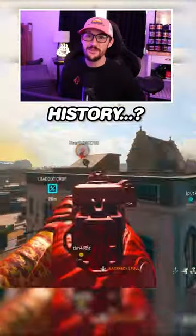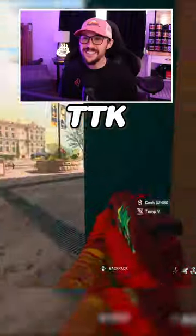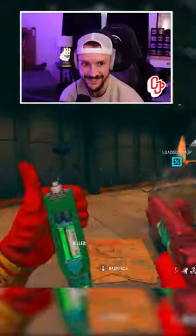Is this the most broken gun in Warzone history? I might regret making this video. This gun has the fastest TTK right now — faster than the ISO 45 and the broadside shotgun. Man, this is so broken.